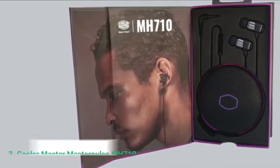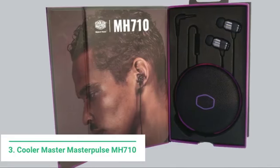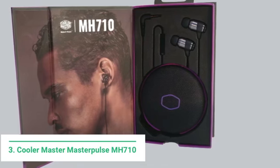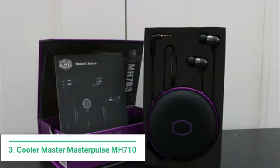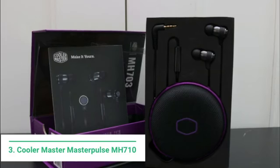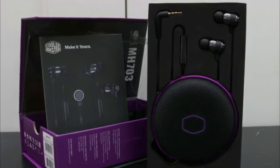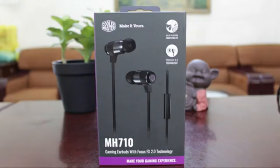At number 3 we have the Cooler Master Masterpulse MH710 Gaming Earbuds. Cooler Master are better known for their range of excellent cases and fans. However, they've developed some cool keyboards, mice, and now earbuds for the consumer to get their teeth into. They have a cool design which offers a sleek metallic finish, with three different sized ear inserts to accommodate all types of users. The braided cable feels robust and light, and has the ability to adapt to different device platforms, which include PC, Xbox One, PlayStation 4, Nintendo Switch, and mobile devices.